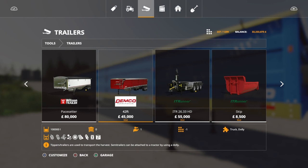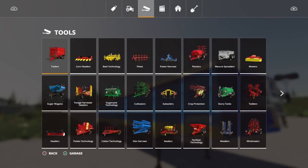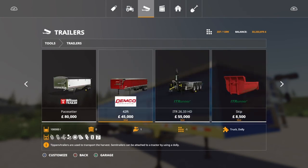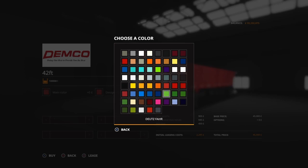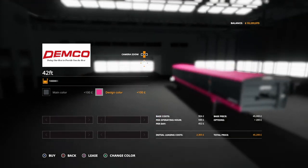There it is — 45 grand, bargain! It can hold wheat, barley, oats, canola, sunflowers, beans, corn, seed, and solid fertilizer. Very cool — it's got a lovely cover. There are a few different options with lots of different colors, whatever takes your fancy.